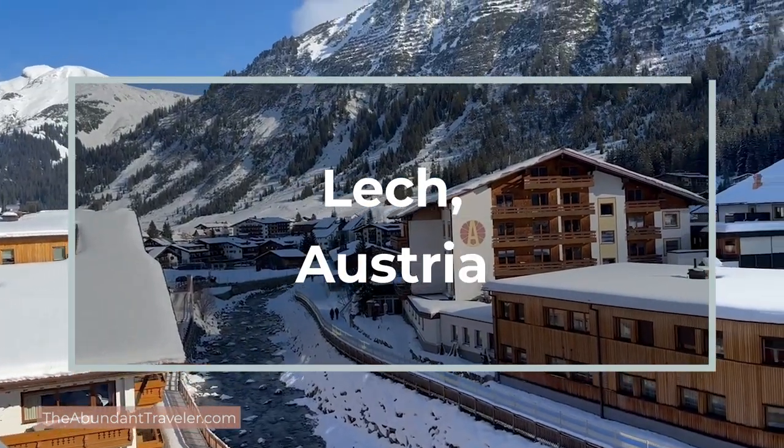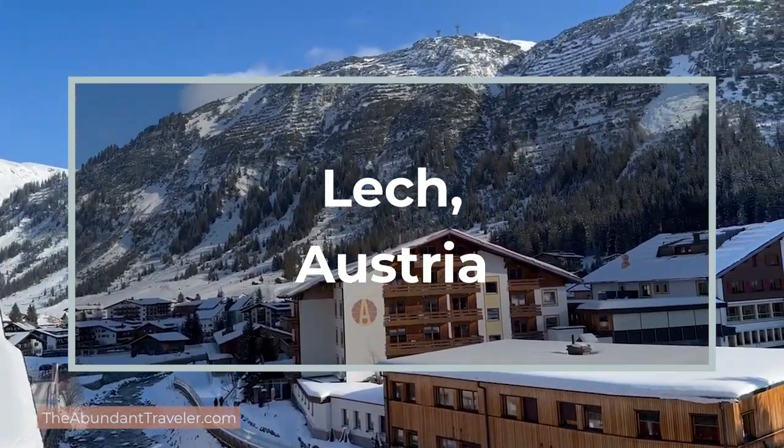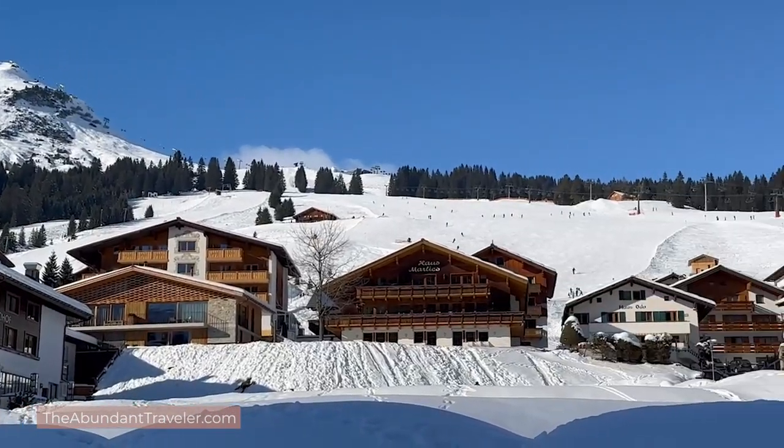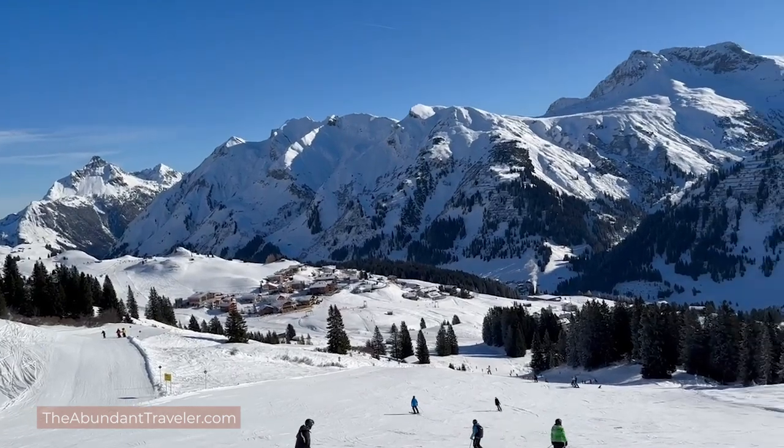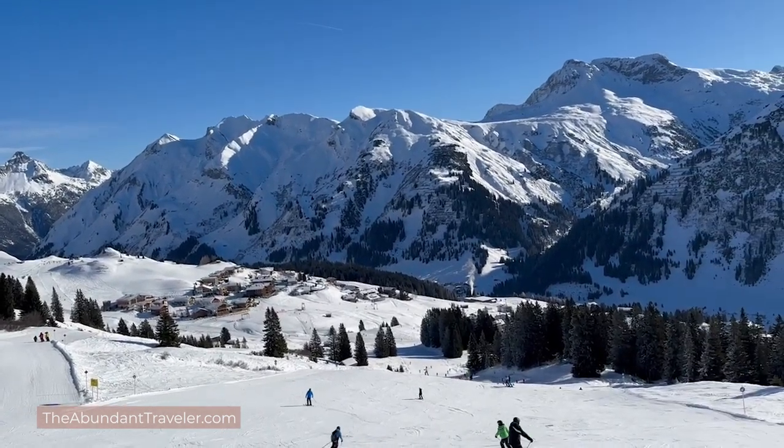It is all about Lech today and being there in winter. I'm going to give you tips on how to get there, where to stay, what to do, where to eat, and where to ski on your ski trip. So let's go ahead and get started with a little bit of history.